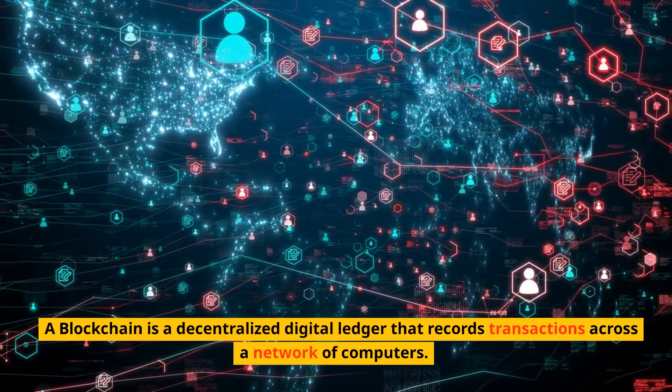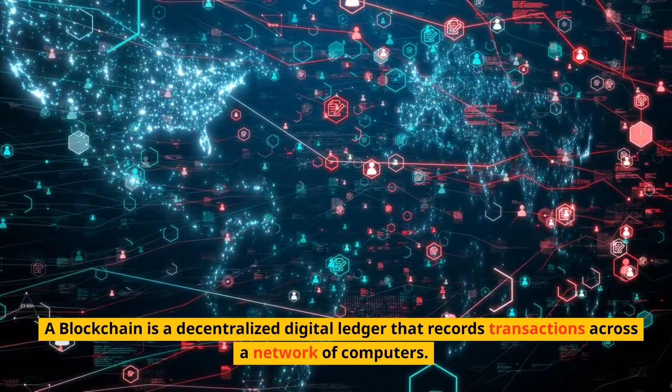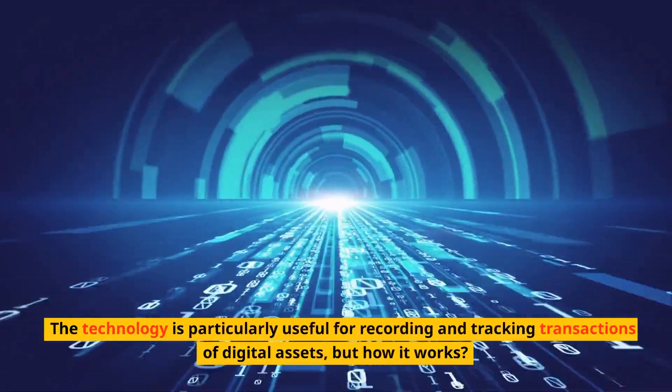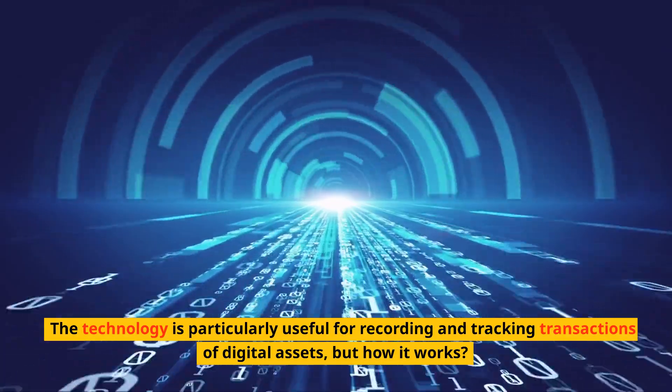A blockchain is a decentralized digital ledger that records transactions across a network of computers. The technology is particularly useful for recording and tracking transactions of digital assets, but how does it work?